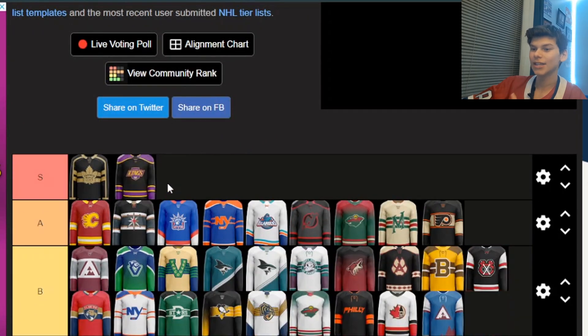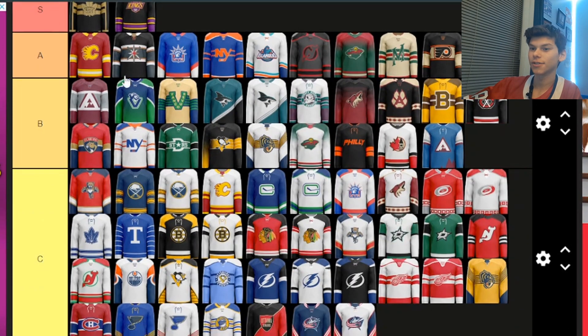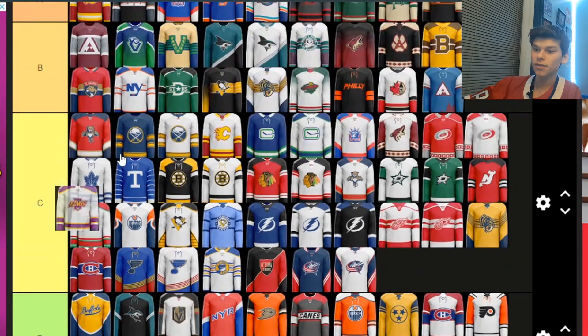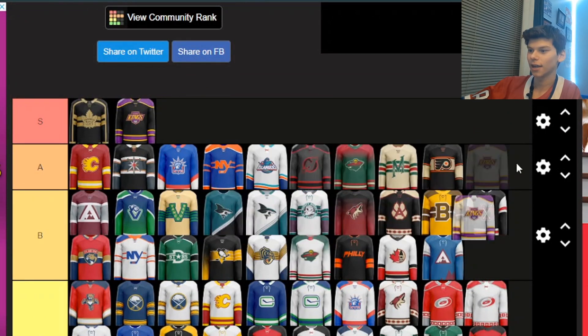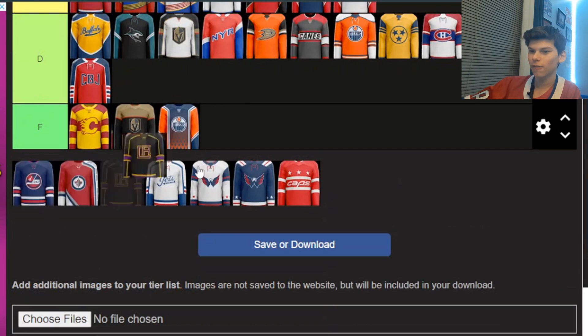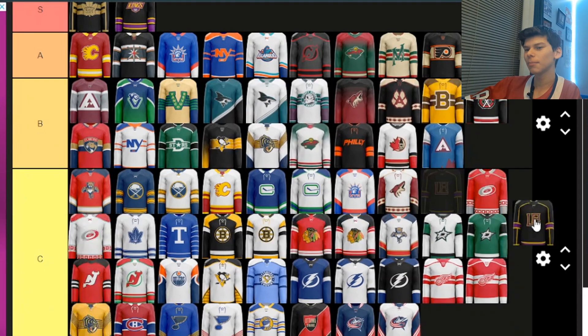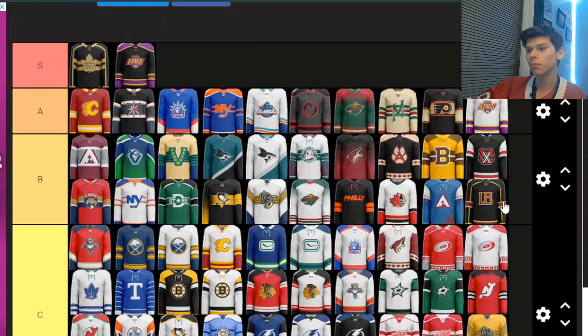This Kings jersey is going into S tier. I loved when the Kings used purple. I think the gray they use now is actually pretty boring, but when they used black and purple, it was such a great combo with the old logo. Bringing it back with this jersey would be awesome, so that goes straight into S. There's another very similar Kings one but with white — it's literally almost the same design, so I'm going to put it in A, almost S tier. And there's one more Kings one — I'm going to put it in B. Not quite as nice as the other ones, but still a pretty nice jersey.